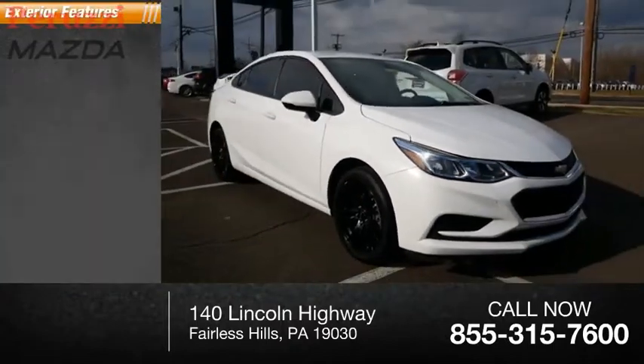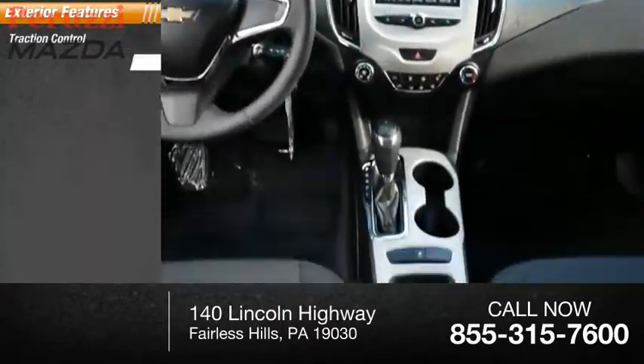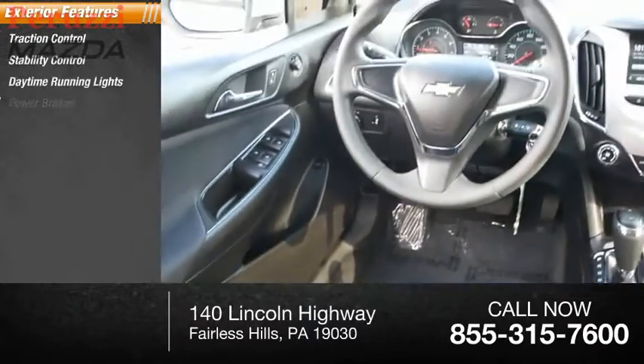Here are some of this vehicle's great options: traction control, stability control, daytime running lights, and power brakes.